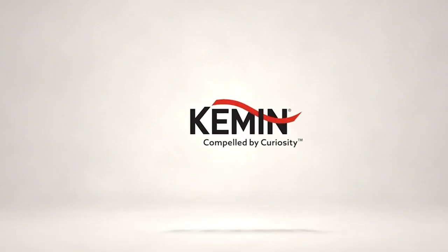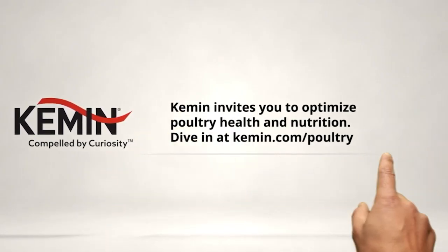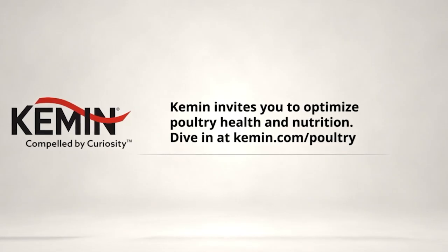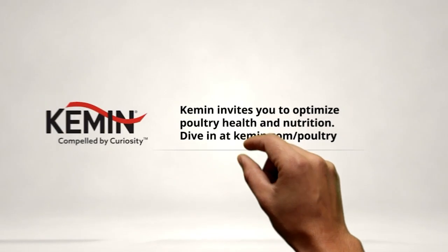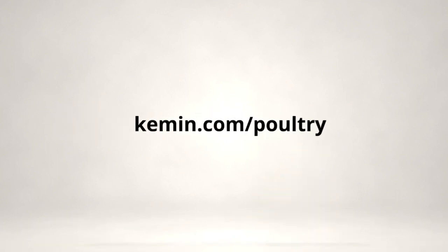Kemin calls all poultry experts. You already know the key to a profitable operation is healthy, productive birds. Our team of poultry experts are driven by curiosity to develop science-backed ingredients and solutions that help you maintain feed and water quality, improve intestinal health, optimize nutrition, and eliminate pathogens. Learn more today at kemin.com/poultry.